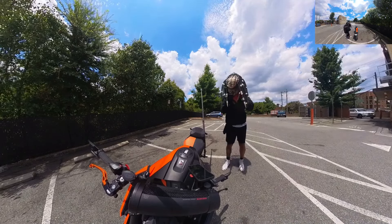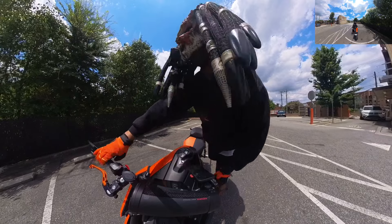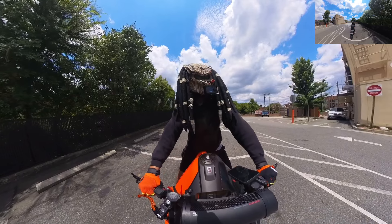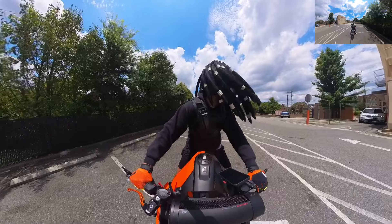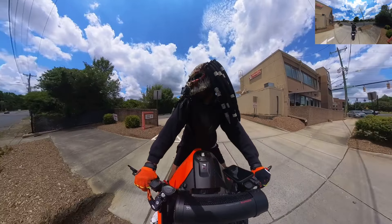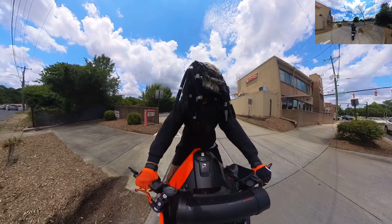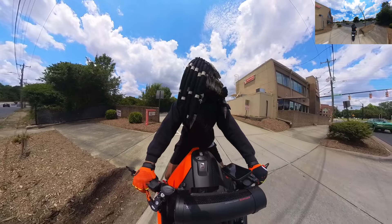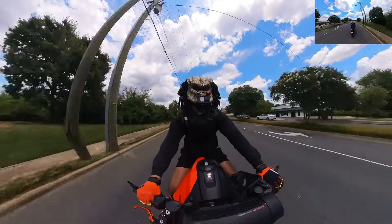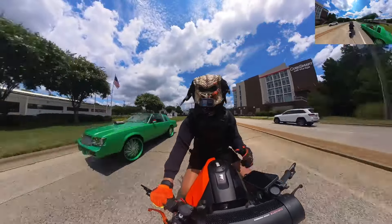All right, what's good everybody? We'll be on two wheels back with another video. I got all my cameras set up on my bike. It's a beautiful Saturday, like 90-something degrees, so I figured I'd hop out and do a little video up in the city of Charlotte. I'm about to ride through the city real quick, and today's video is going to be about my predator helmet.